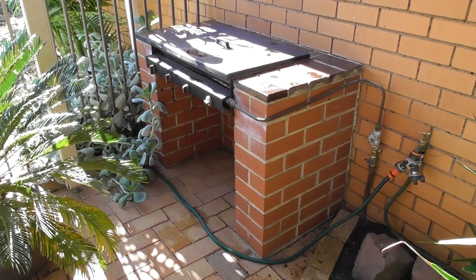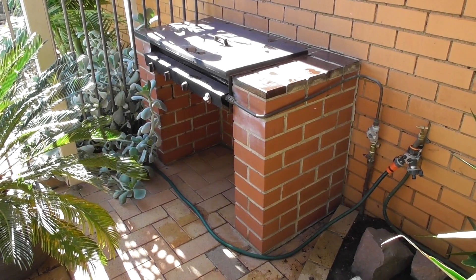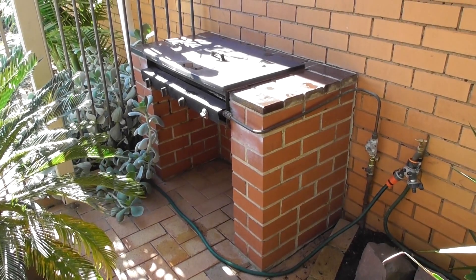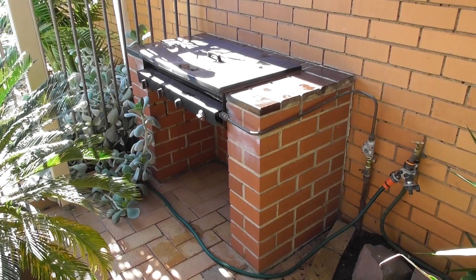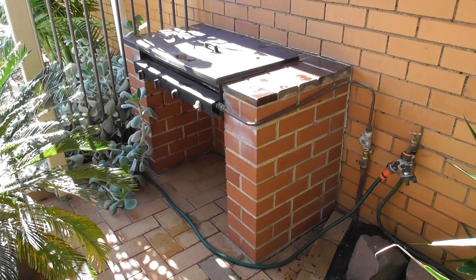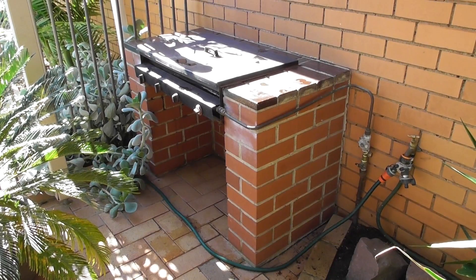It's surprising the amount of wildlife you can find in your own backyard. Now this is an old barbecue that's never been used, never been fired up, never been replaced by a newer one.